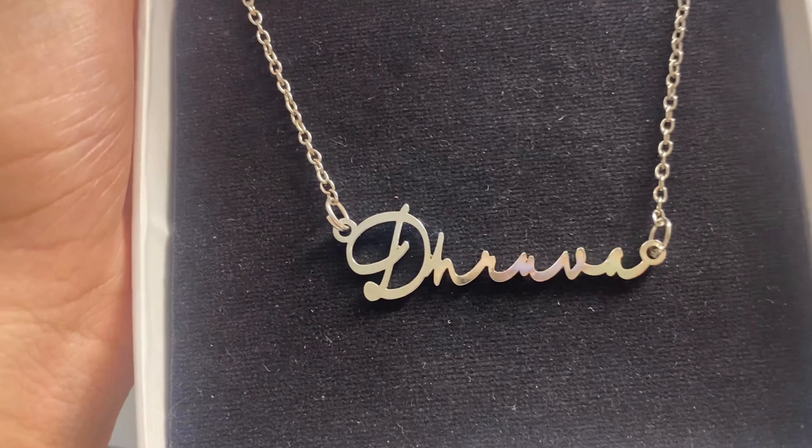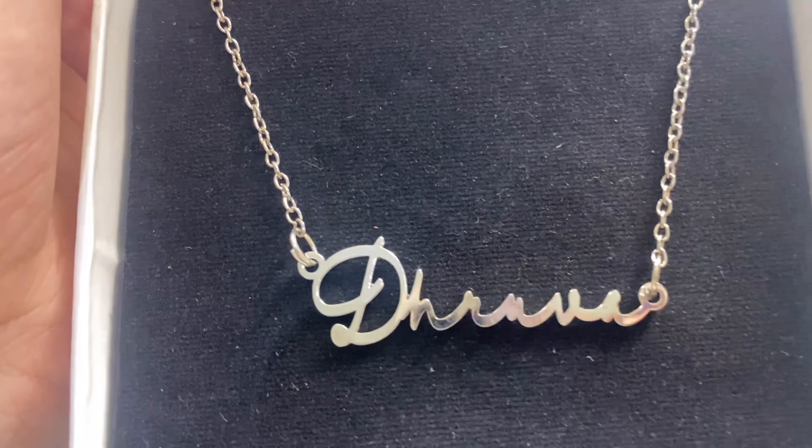The second one I got in silver. I decided to get one in gold and one in silver so they could go with multiple outfits. For the silver one I chose a different font, and it's so beautiful — so minimalistic and I love it.